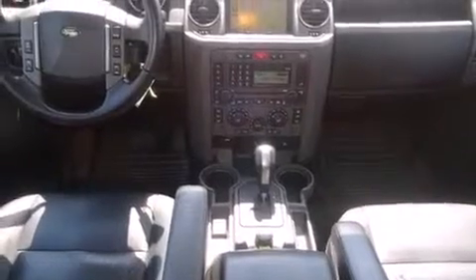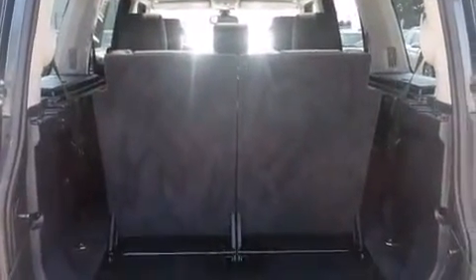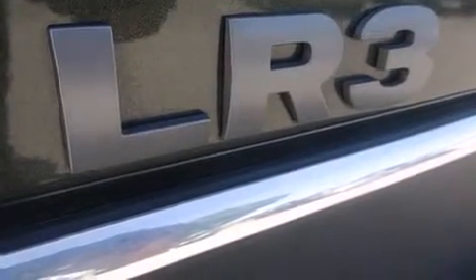Enjoy your favorite music via the stereo system, which includes a CD player with MP3 capability, rear-mounted audio controls, and 14 speakers, yielding maximum audio versatility.